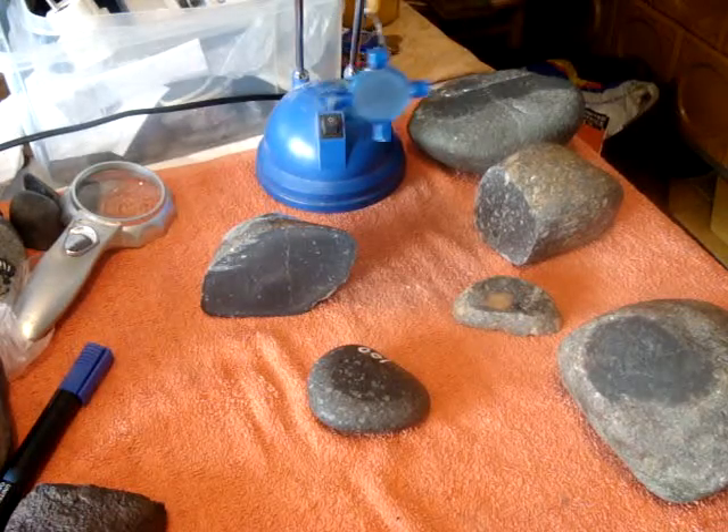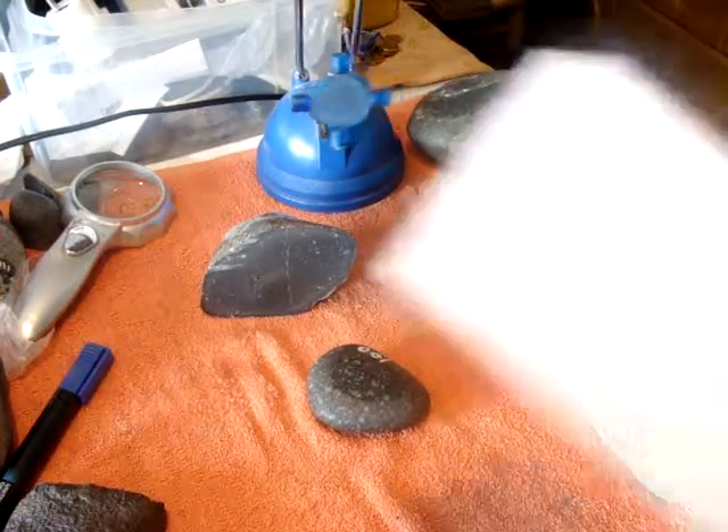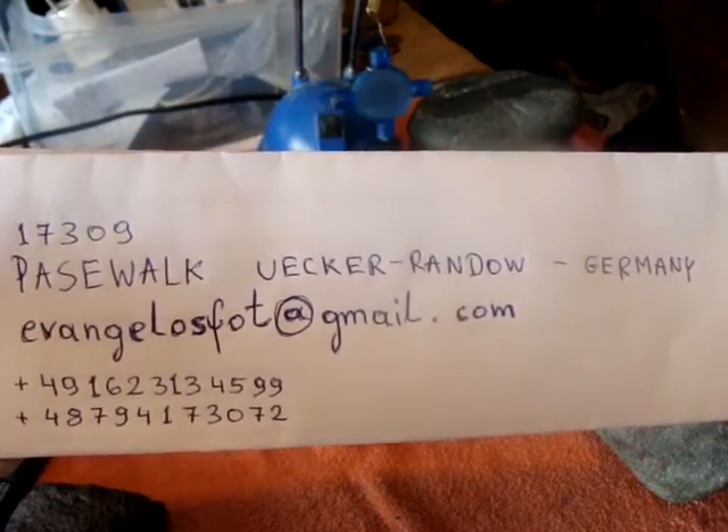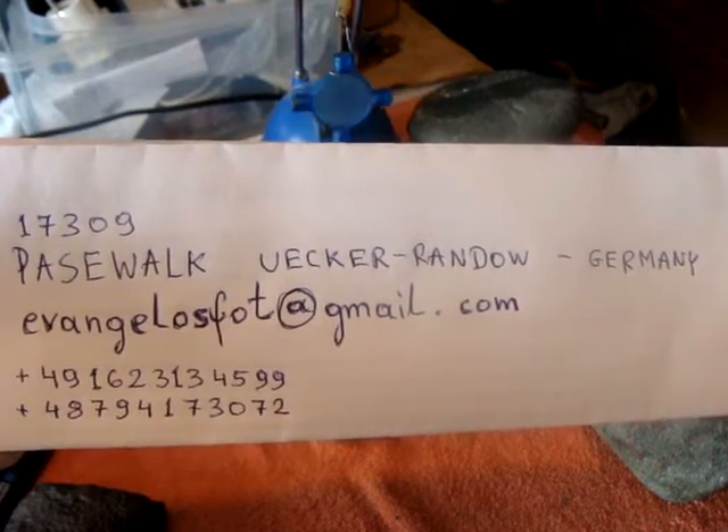Thank you for watching. If you're interested in any of them, here are my contact details. See you!